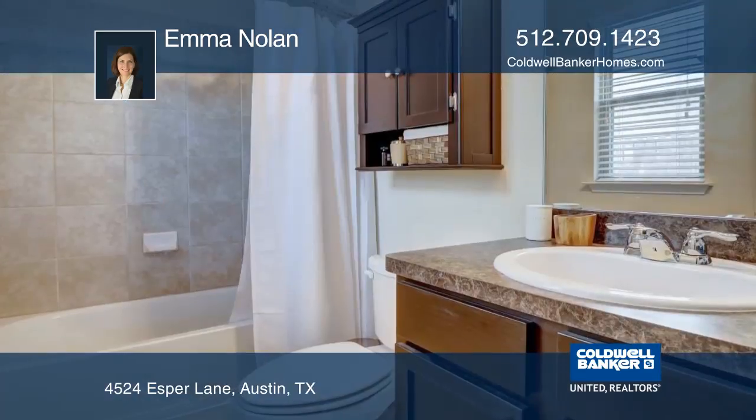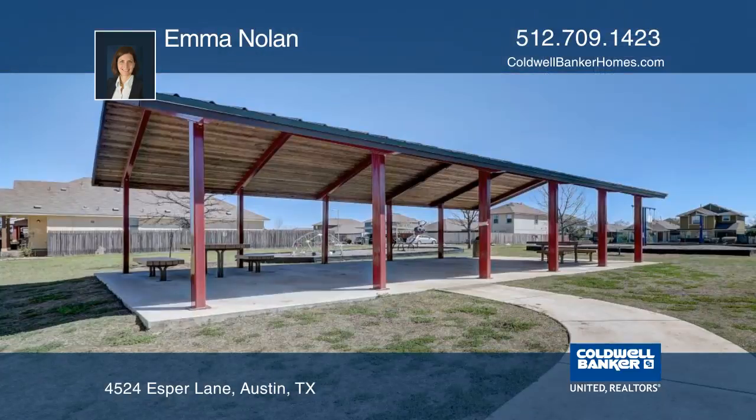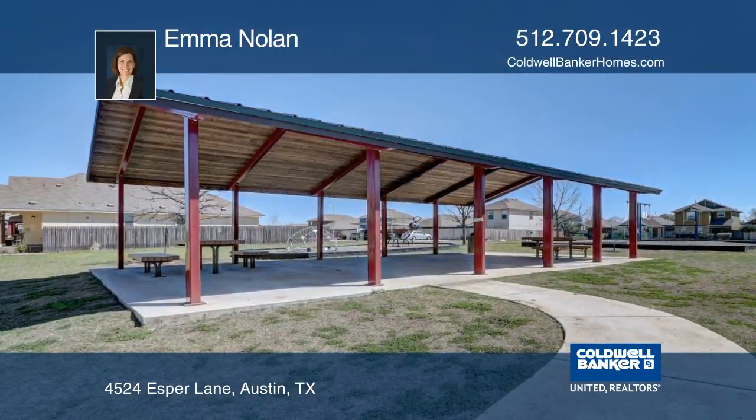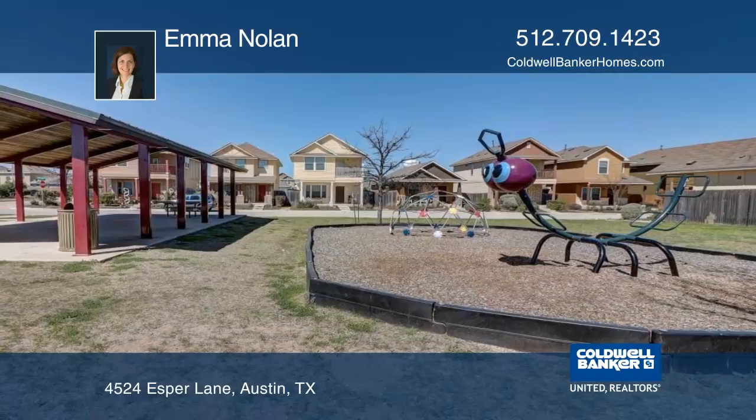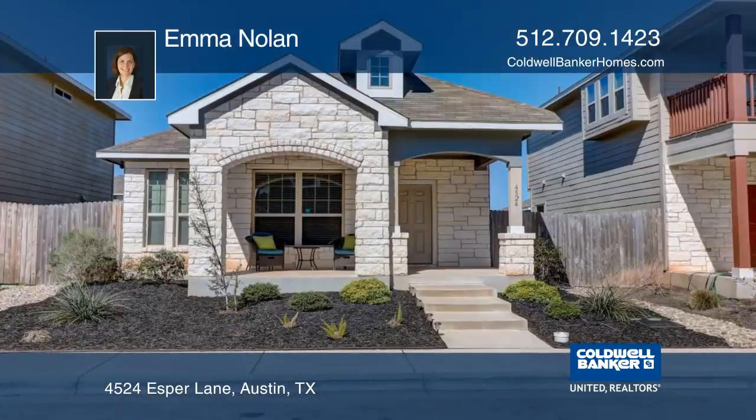This home has a two-car garage with opener and two additional spaces in the driveway. 100% financing is available through VA and USDA loans. 3.5% down FHA loans and conventional loans are all available to purchase this home.